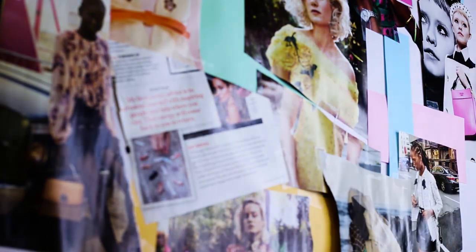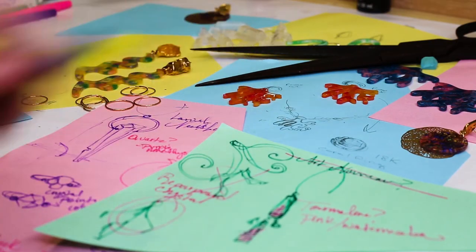Next, we further hand sort and select only the best of the best raw gemstones for our jewelry. Then, we use these stones for inspiration, along with the latest trends, and create 100% unique designs you won't find anywhere else.